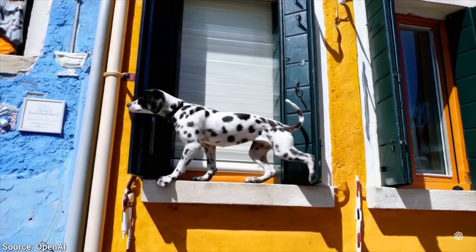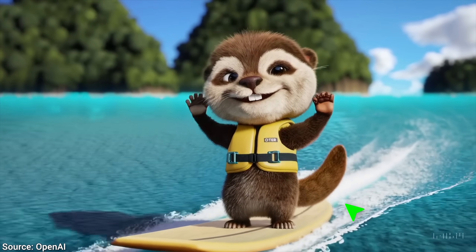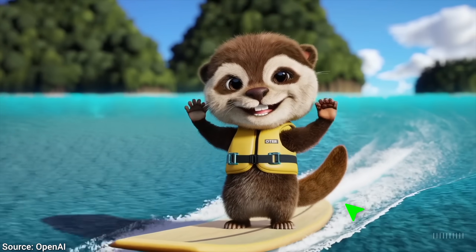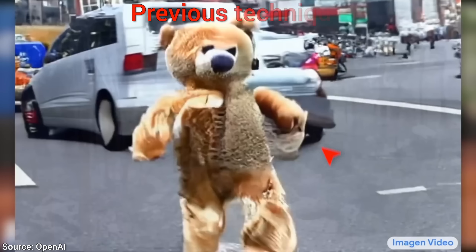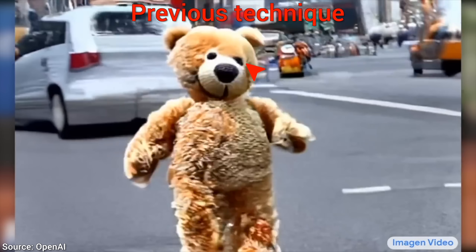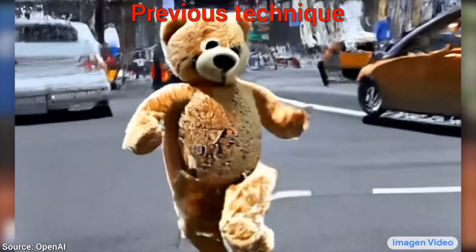What a time to be alive! I just noticed that we need to take a look at a fourth thing from now on, and that is object permanence and consistency. With previous techniques, when something got occluded and is now visible again, the AI might not remember and it might look completely different.